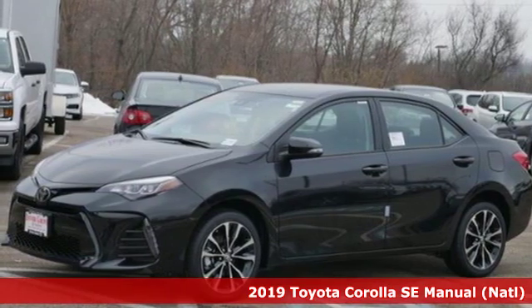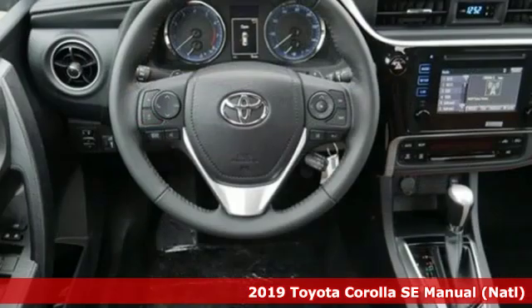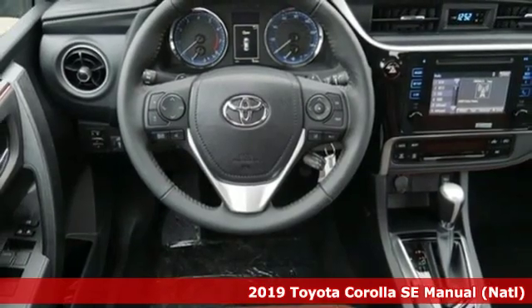It's a new 2019 Toyota Corolla. Toyota: steered by ingenuity, driven by passion.